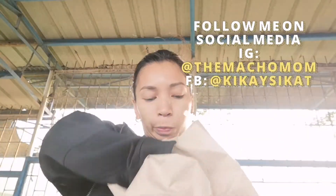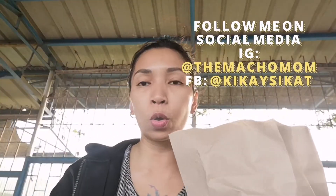Kasi ang bibili ko lang talaga dapat is ito — kasi gusto kong mag-ano na si Machi Kid. Yung baon niya kasi laging disposable na paper doon sa food box. So I wanted to buy him a reusable food box and utensils. It's cool and perfect para sa baon niya.